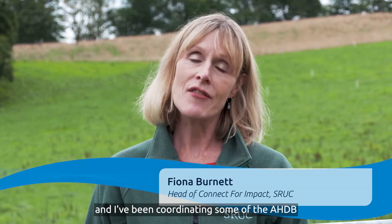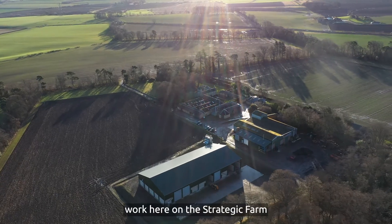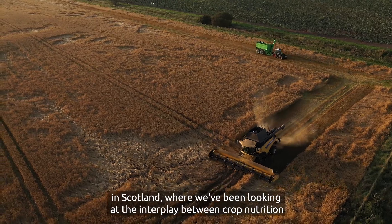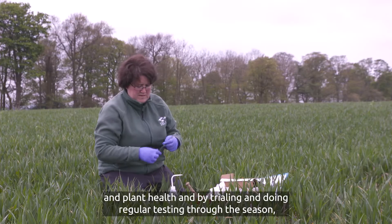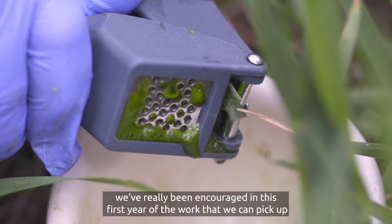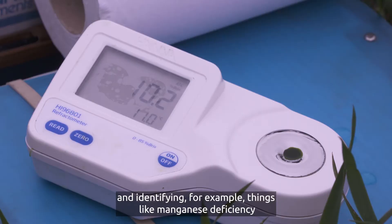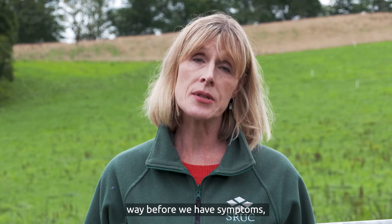I'm Fiona Burnett from Scotland's Rural College, and I've been coordinating some of the AHDB work here on the strategic farm in Scotland, where we've been looking at the interplay between crop nutrients and plant health. By trialling and doing regular testing through the season, we've really been encouraged in this first year that we can pick up very small changes in plant health and plant nutrition, identifying for example things like manganese deficiency way before we have symptoms.